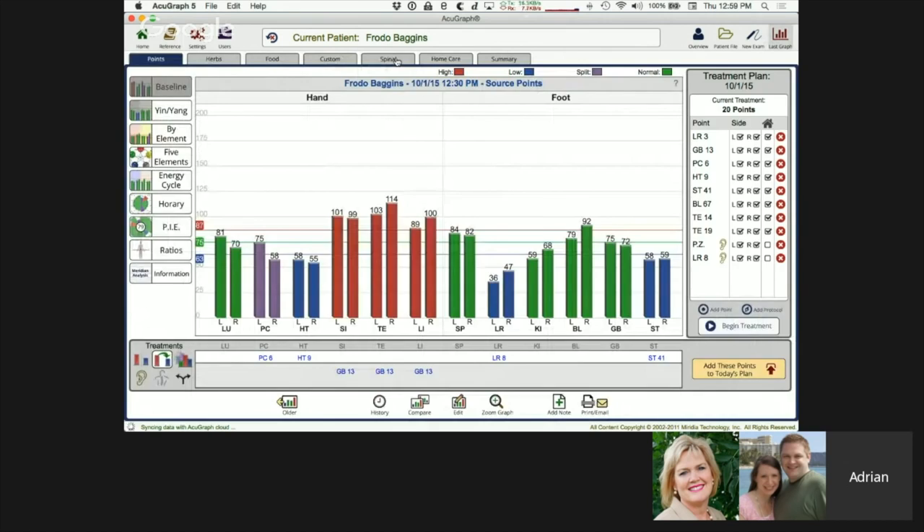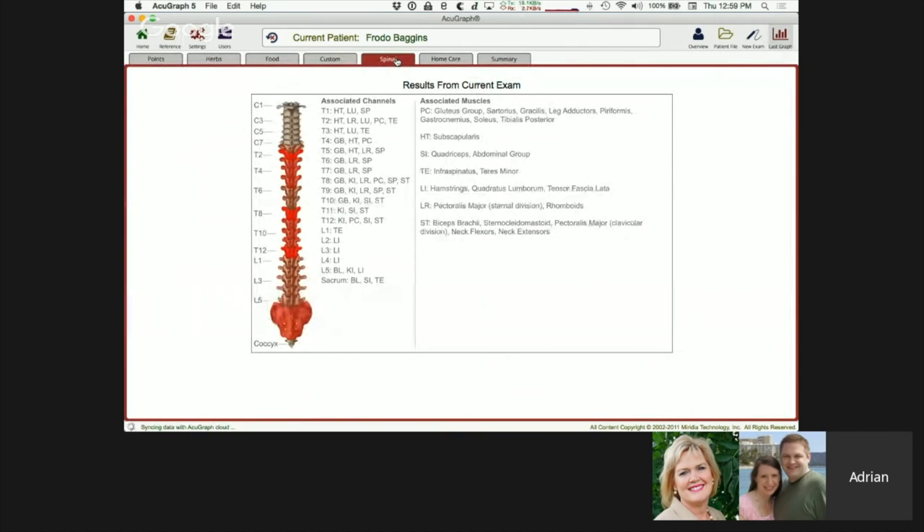The spinal section shows a real-time spinal chart based on the graph findings. Areas shown in more red are more likely to have some sort of issue. In this case, at the CT junction particularly around T2, plus T8, T12, and perhaps the sacrum, are the areas potentially involved. So if you're doing Tui Na or some sort of body work, this tells you where to focus.